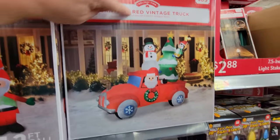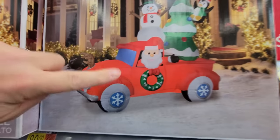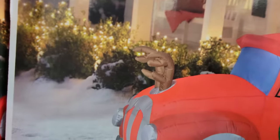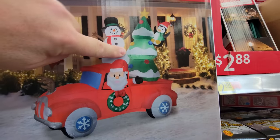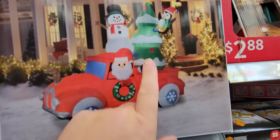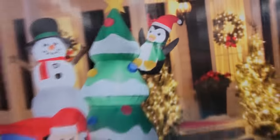And here we have Santa in a red vintage truck — look at this. I love inflatables like this. We got the red vintage truck, we got Santa in it, and there are even antlers on the front. That is hilarious. We got a snowman back here, and a giant Christmas tree with Mr. Penguin friend riding on the tree.